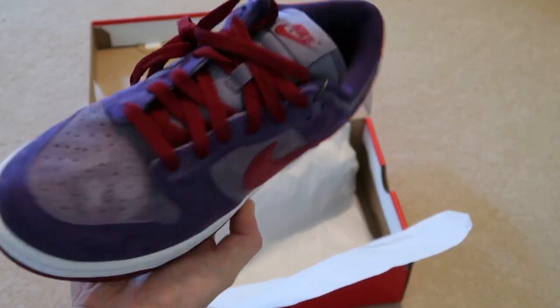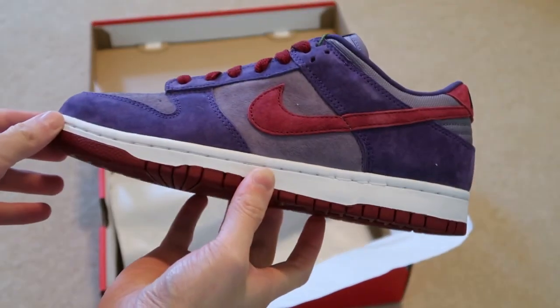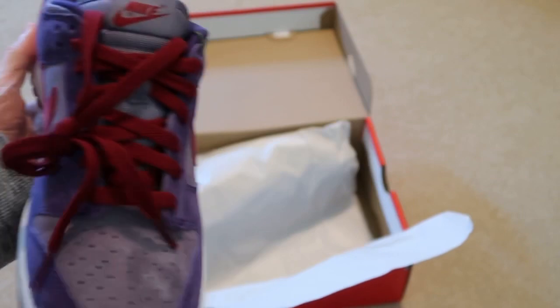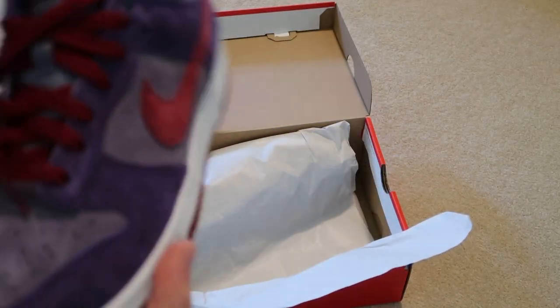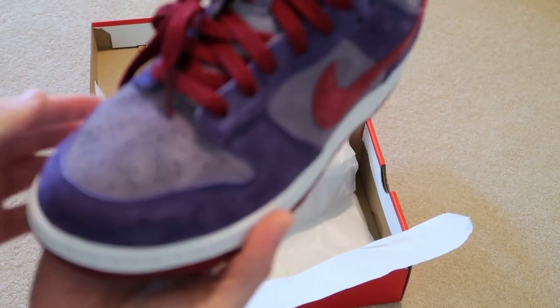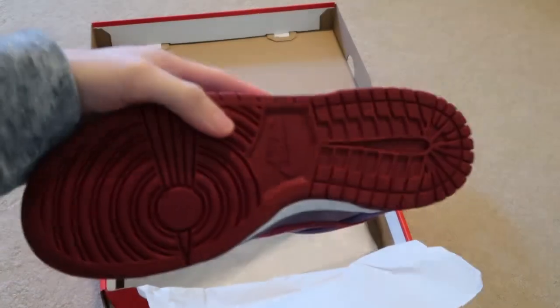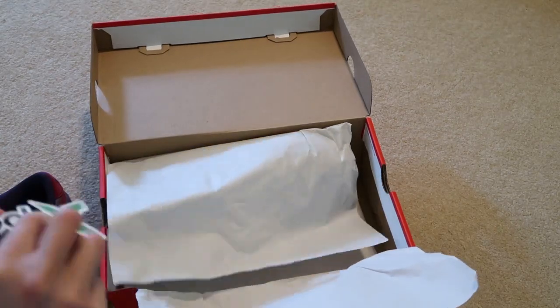Very, very nice — that nice suede. These are Dunks, not SBs. A lot of people think these are SBs but they're not. That suede is pretty nice on this joint — the red bottoms, the StockX sticker.